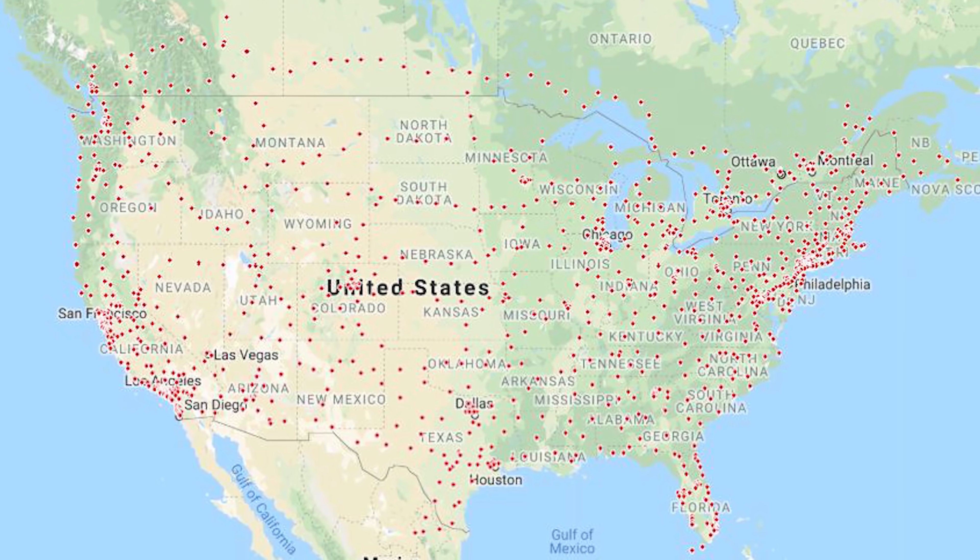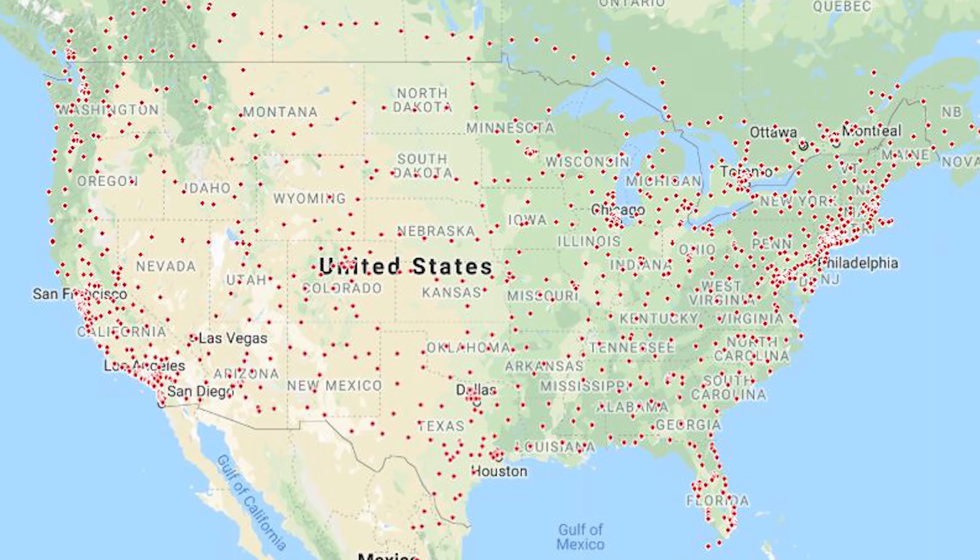A little backstory: Tesla actually has almost 13,000 Superchargers worldwide and they are going to continue growing that, especially in 2019. They said 99% of the US population is covered by the network, and they're anticipating similar coverage in Europe by end of 2019. In China they just passed 90% population coverage.